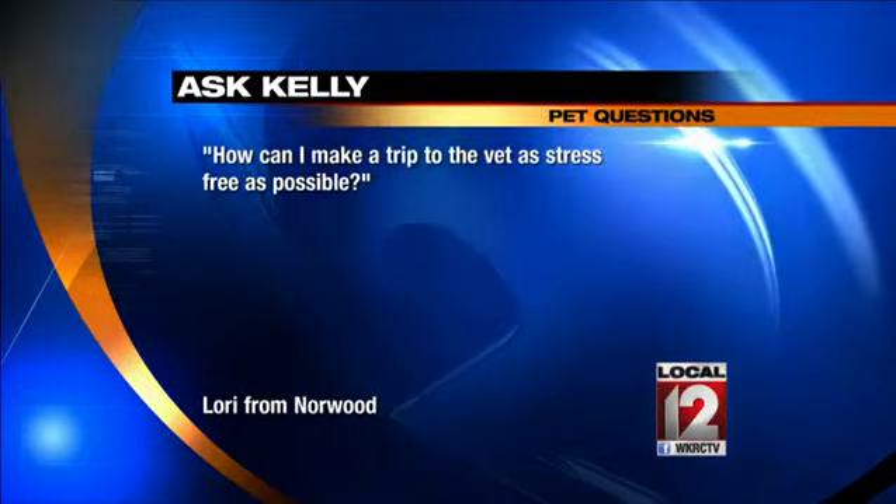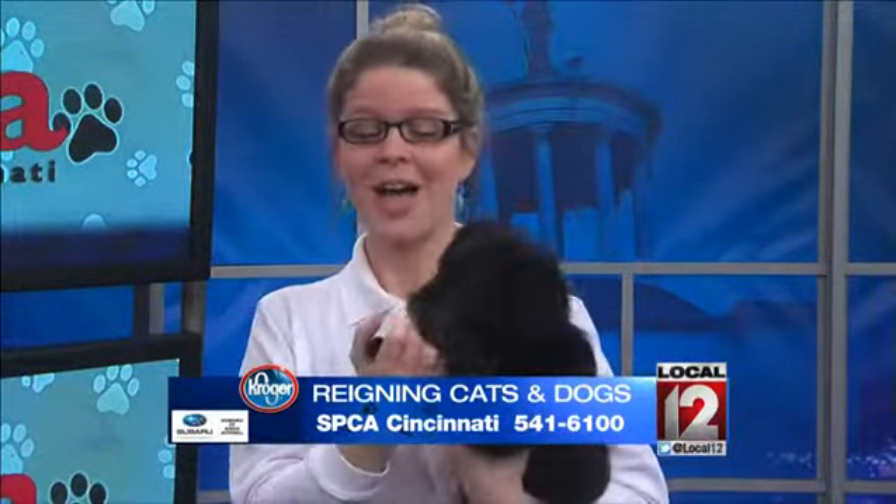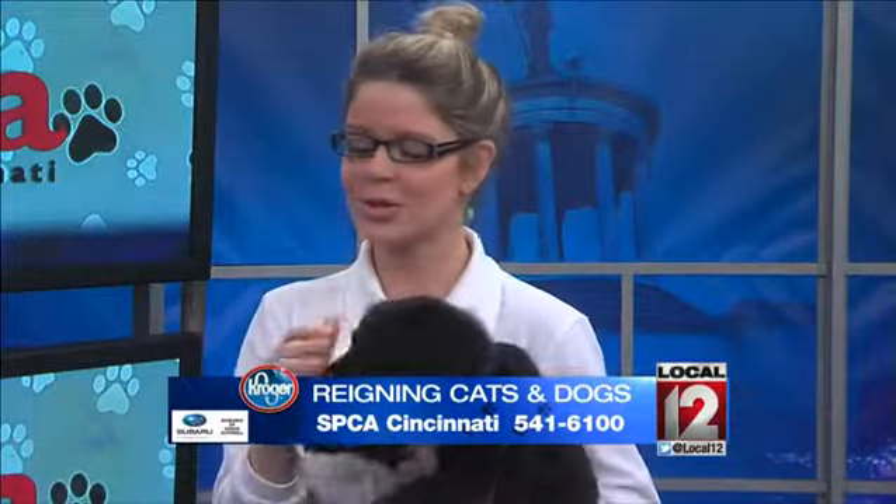It really can. We talked about a couple weeks ago with baths — you want to stay calm, or else your pet's going to pick up on it. With the vet, you want to stay calm as well. If you're getting anxious, they're going to pick up on that energy. So stay calm.